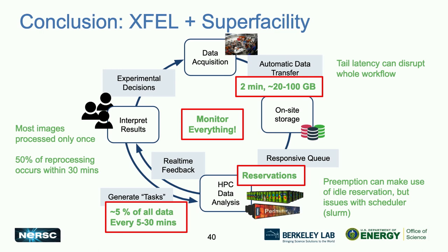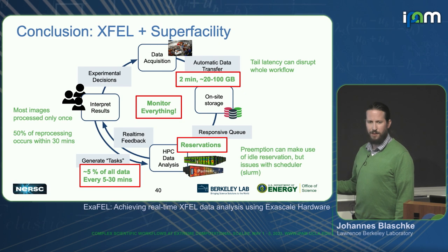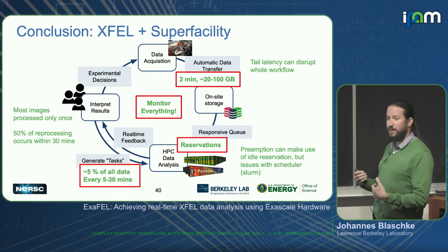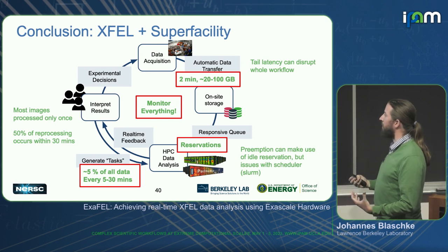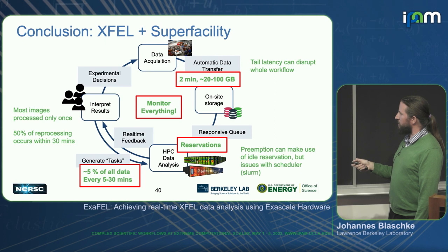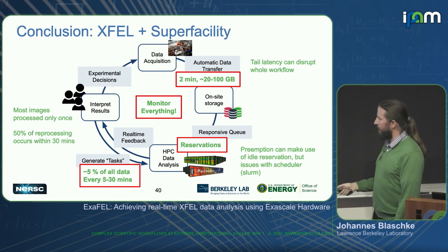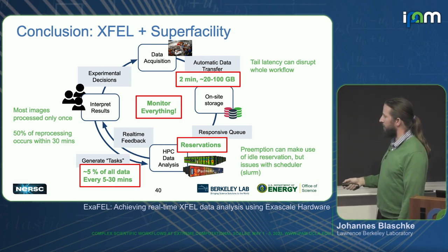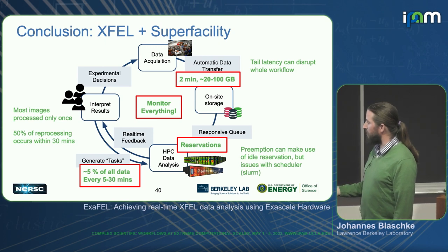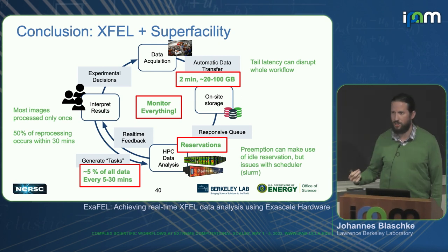Lessons learned from the human element: First, monitor really everything because you'll never know what data you need after the fact. Make sure your monitoring pipelines give real-time feedback about problems like file system issues that you need to act on immediately. It usually takes about two minutes to transfer somewhere between 20 to 100 gigabyte runs. Reservations are a great way to keep our queue responsive, but preemption is still a work in progress. About 5% of all our data required high-touch interactivity.